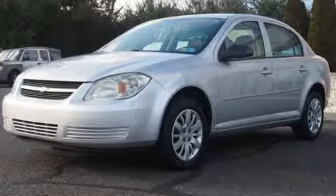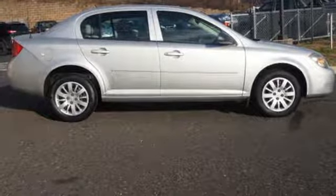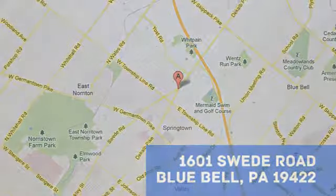There's more than a century of ingenuity and significance in every Chevy. The time is now — see it for yourself today. Bluebell Motorcars — call, click, or stop in today at 1601 Swede Road in Bluebell, Pennsylvania.